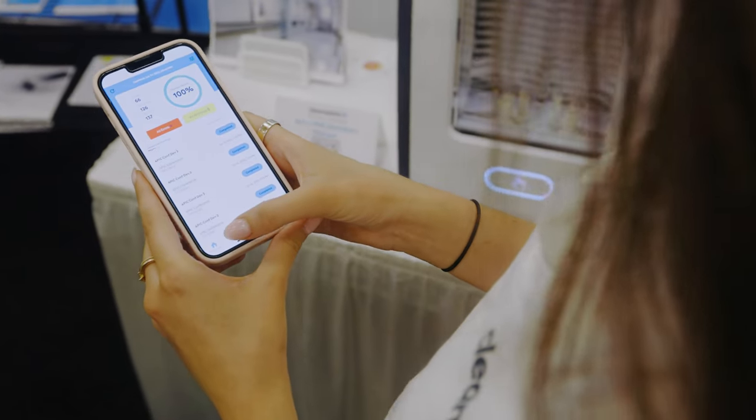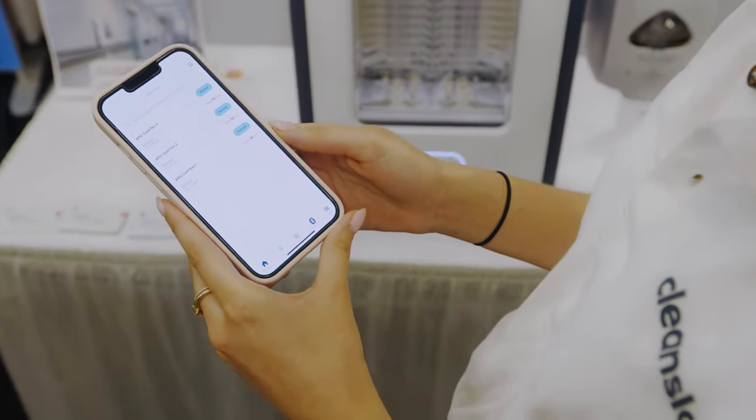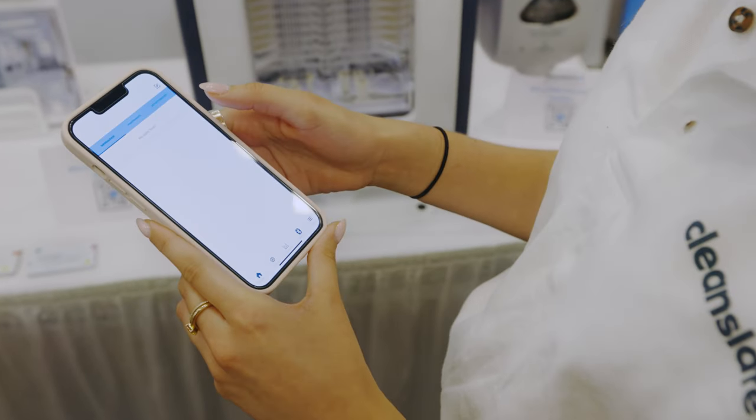What people would think to sanitize their phone is by using Clorox, Lysol wipes — just those chemical-based disinfectant wipes. They're great, but what happens over time is that the chemicals will degrade the oleophobic coating and impact the touchscreen functionality.